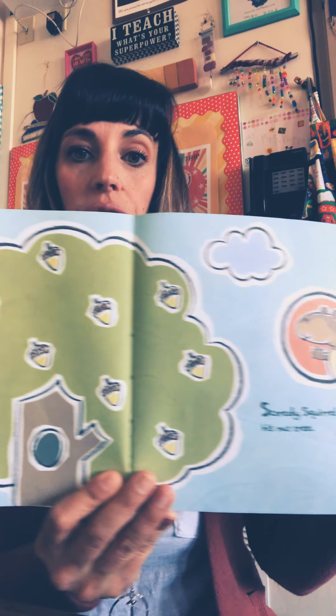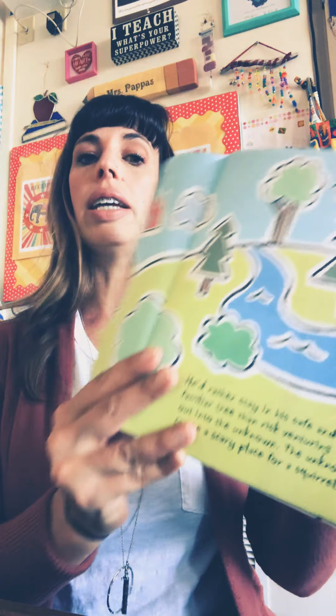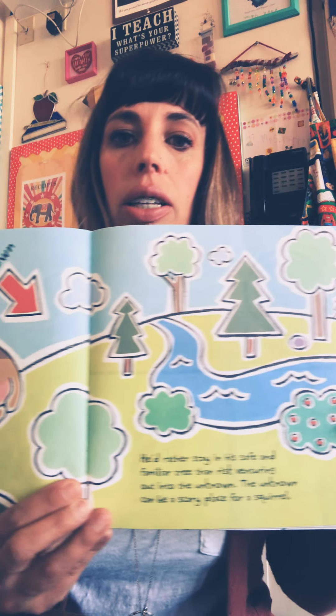Scaredy Squirrel never leaves his nut tree. Kind of reminds us of what we're doing during quarantine. He'd rather stay in his safe and familiar tree than risk venturing out into the unknown. The unknown can be a scary place for a squirrel.